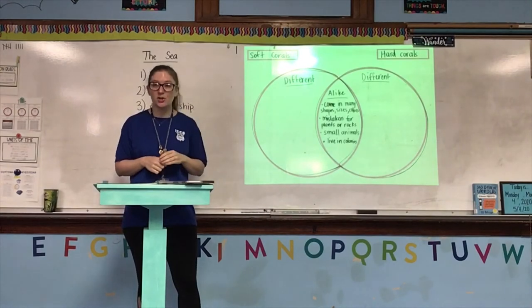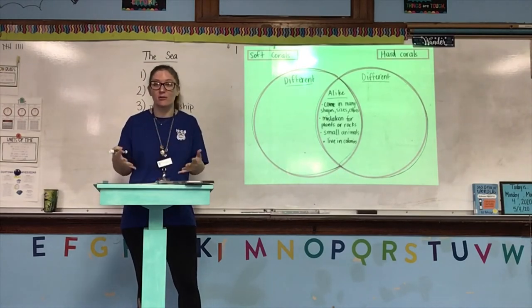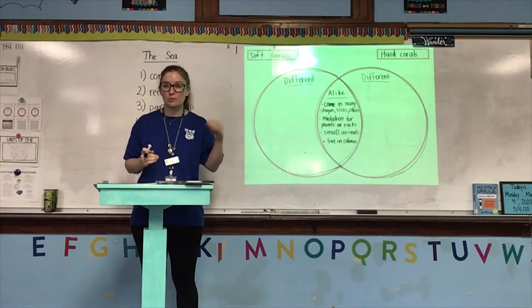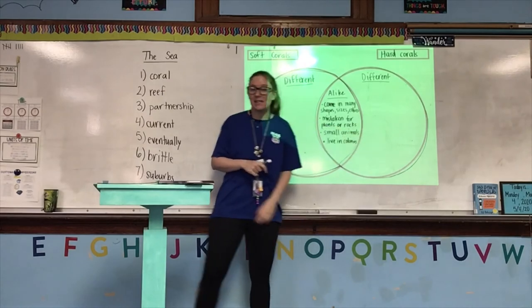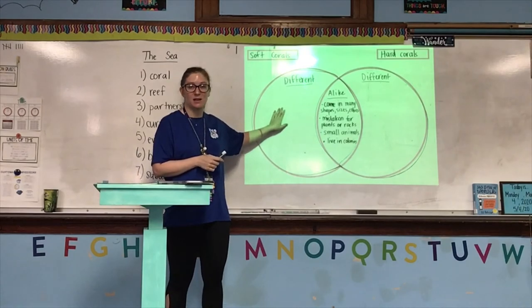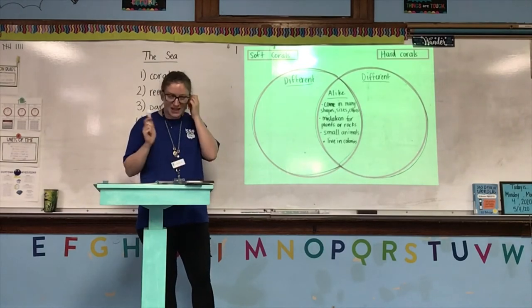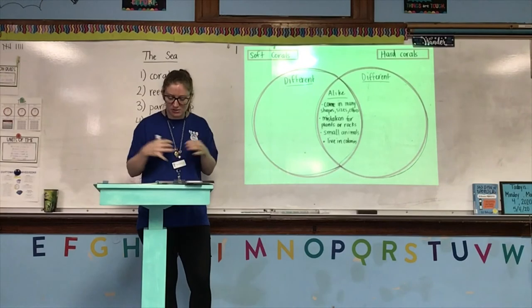Let's keep reading to figure out how they are different. 'The easiest way to identify a hard coral is by its appearance.' So this first sentence of this paragraph is about hard corals. Remember, the first sentence of a paragraph is a topic sentence, which means everything that comes after has to do with that topic. So right now we're going to be finding things about hard corals. A colony of hard corals can resemble a vase, a plate, a little tree, a boulder, a brain, or the antlers of an elk. We already know both types of coral can have different shapes, so let's keep reading.